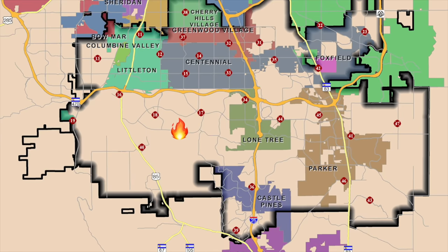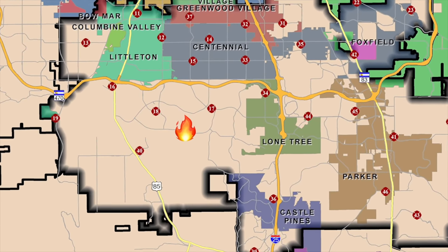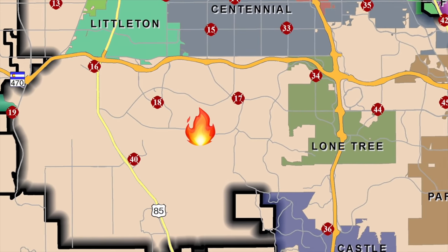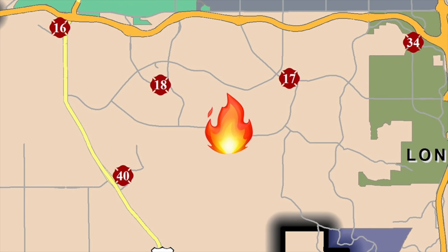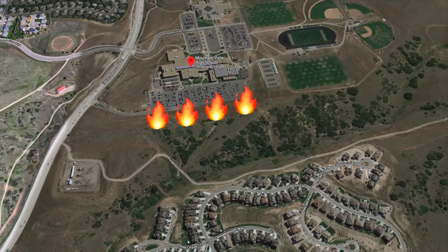Very windy conditions were pushing that fire to the north towards Wildcat Reserve Parkway, and thankfully because of the way the wind was blowing it wasn't threatening any structures. We have multiple RPCs calling in advising it's going to be in the west parking lot of Mountain Vista High School. It started at 50 yards by 10 feet spreading quickly towards Wildcat. The original RPCs still advising it's growing pretty quickly — it's the size of a football field now, possibly larger.